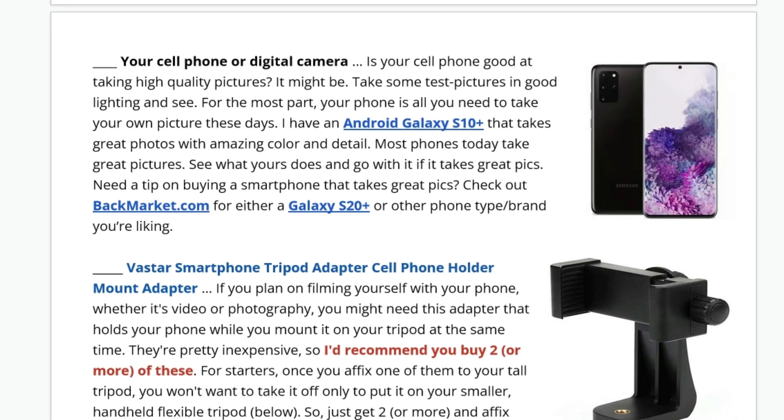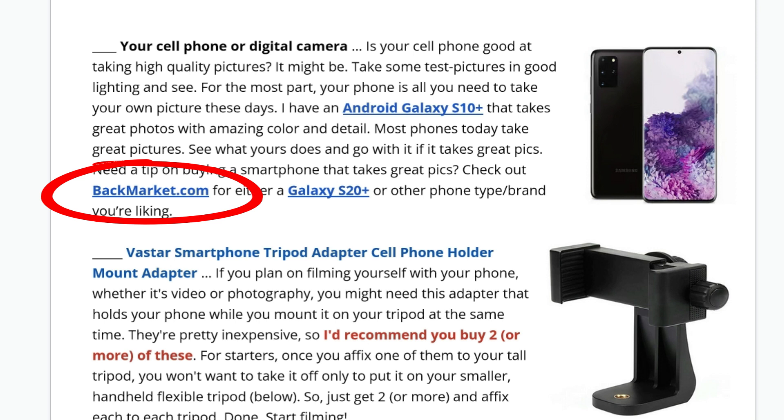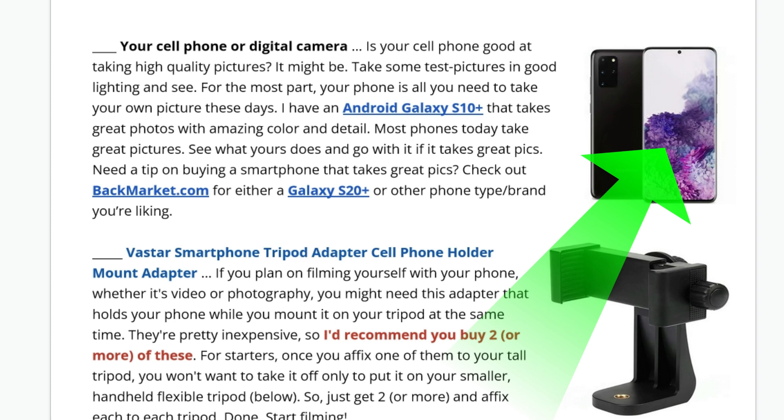You can use a cell phone or digital camera. Today's cell phones are so great with taking pictures — the quality, the detail, the color. My Android Galaxy S10 Plus is perfect, and that's all I need. If your phone doesn't take great pictures, check out backmarket.com for either a Galaxy S20 Plus or another brand you like. Be willing to invest a couple hundred dollars, maybe 300, to get an older version phone like the S20.